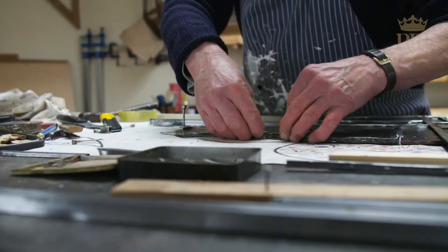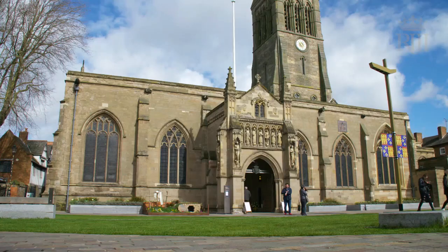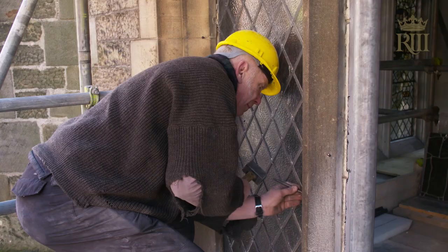Once the window is leaded, light is only coming through colour, not through the little slivers of space between. And then there's another phase — the fixing. At Leicester, the fixing is going to be done by a stained-glass colleague called Ben Sinclair.